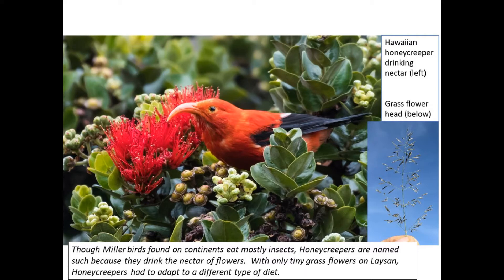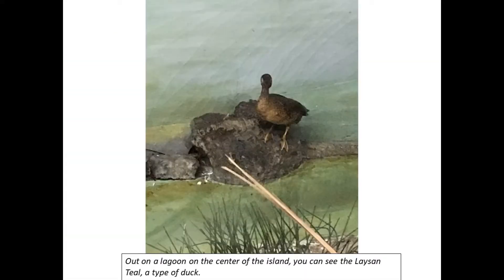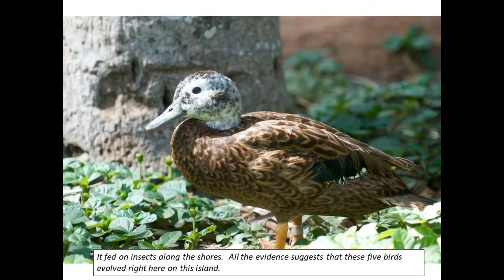Out on the lagoon in the center of the island, you can see the Laysan teal, a type of duck. It fed on insects along the shores. All the evidence suggests that these five land bird species evolved right here on Laysan Island.